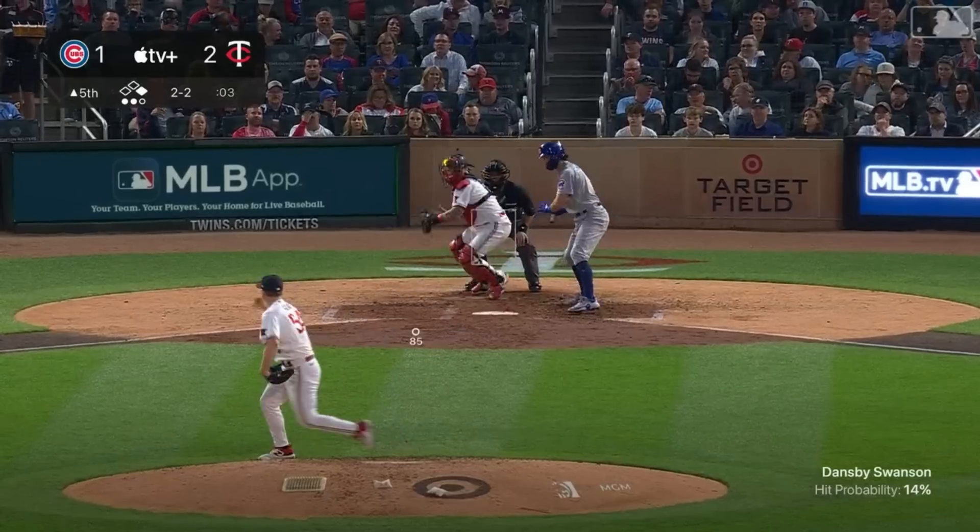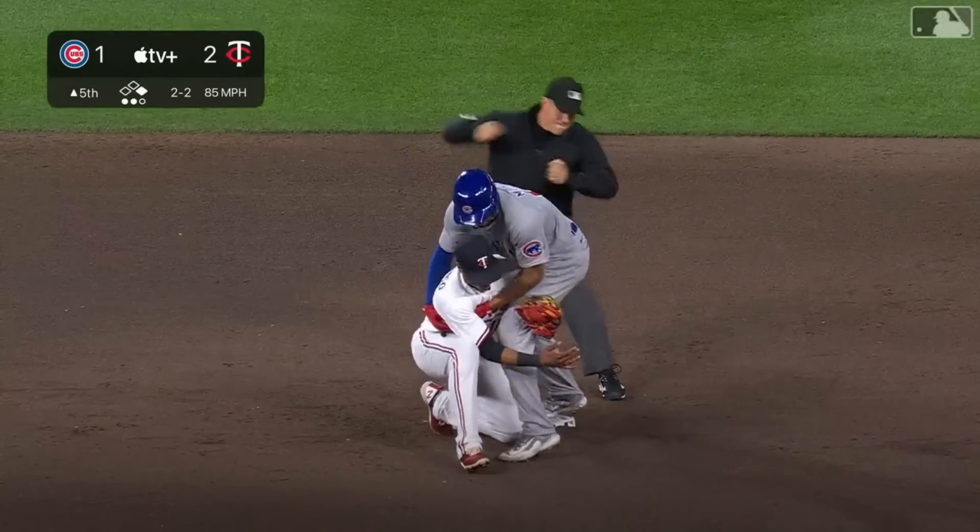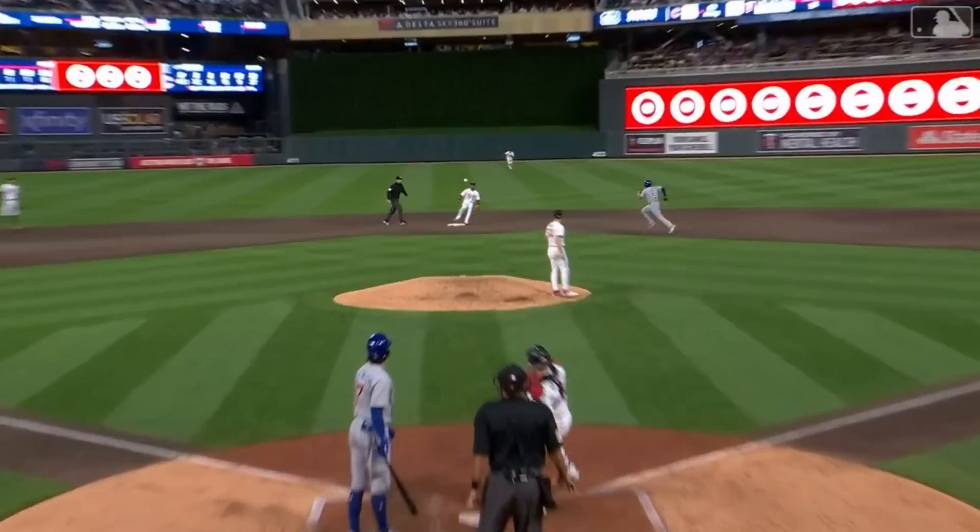Here's Christian Vasquez picking an 85 mile per hour slider that bounced probably five feet in front of the plate, then throwing a perfect strike to second to nail the runner.